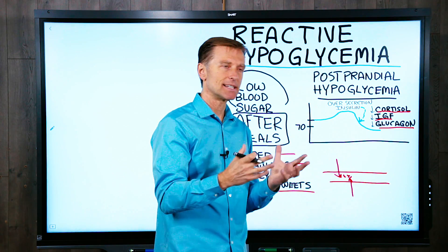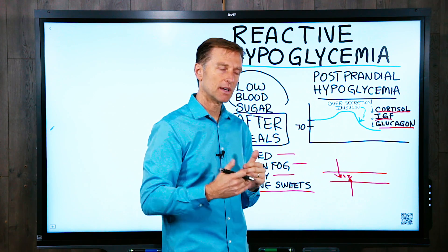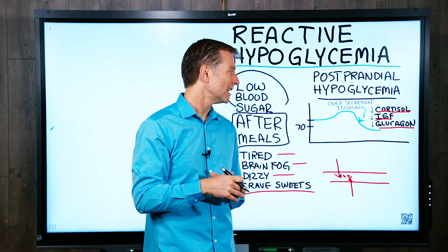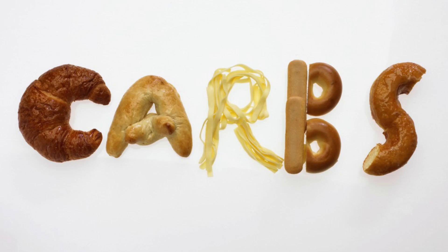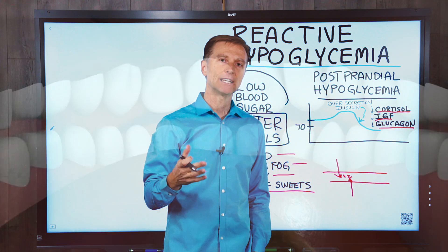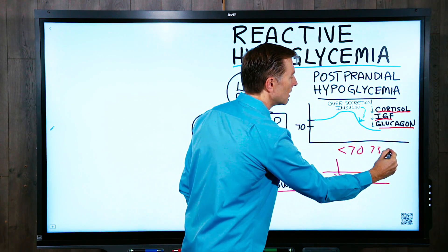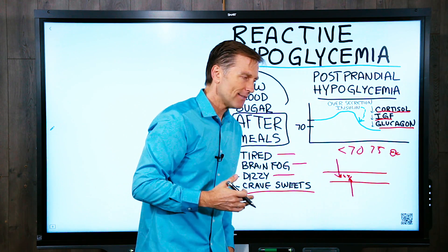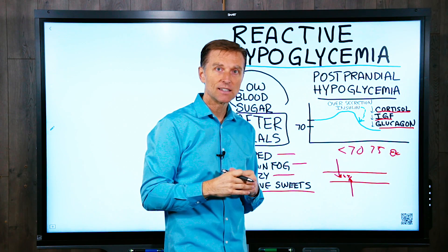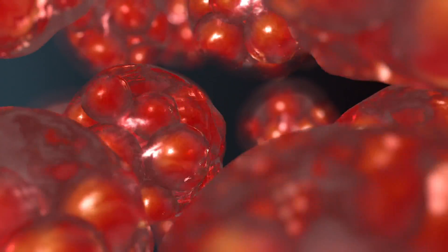A lot of times even the test itself isn't valid — where you drink a glucose mixture and they check your blood sugars every hour for the next three hours. Who consumes straight glucose? It'd be better to do this test on the food people actually consume, especially high-carbohydrate meals. It's also difficult to get validation from the medical profession because it has to be below 70. But if it's 75 or even 80 and you have these symptoms, you could have severe insulin resistance — your cells could be starving of glucose yet have normal blood sugars.